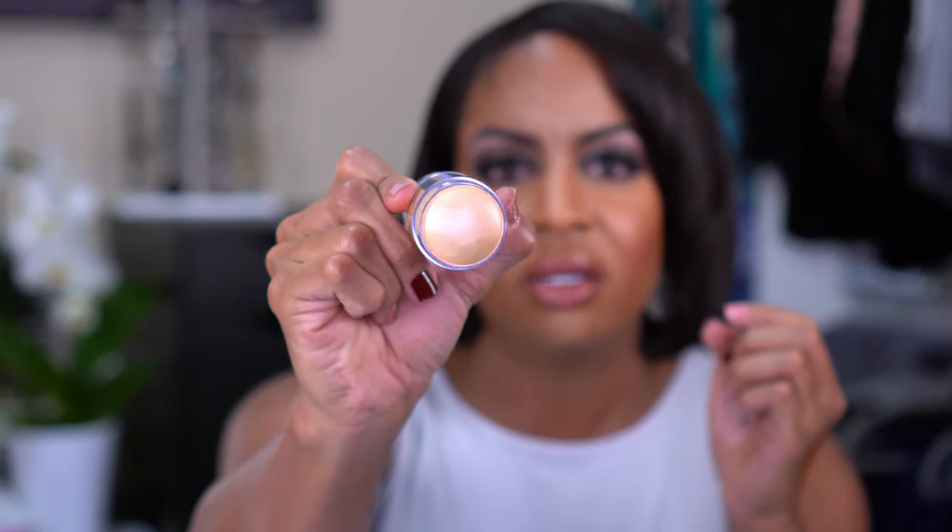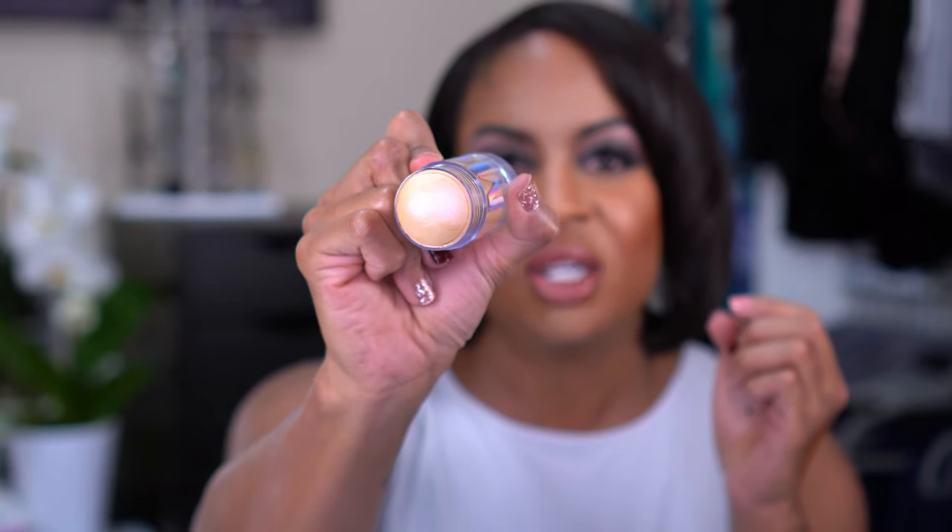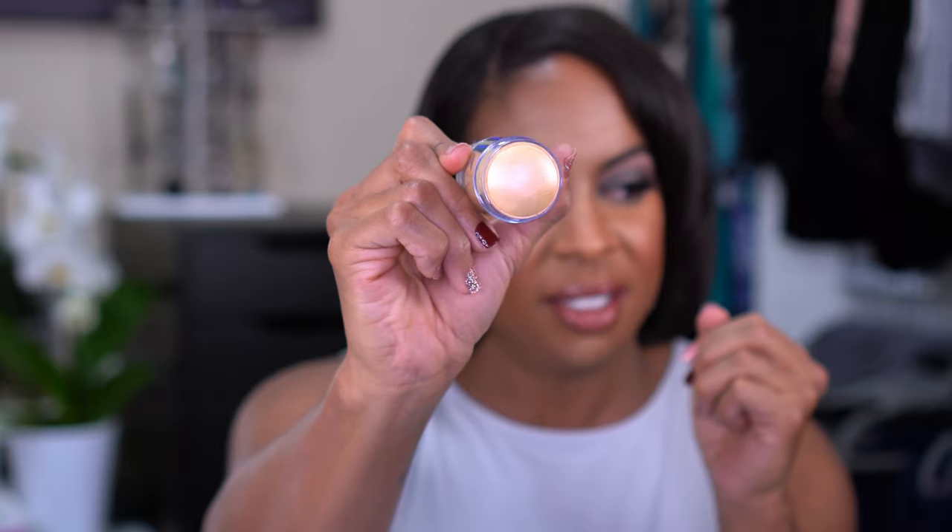I decided to pick this up — this is the Milk Makeup Holographic Stick in the shade Mars. I don't have any of their highlighters. I've been interested in their powder highlighters but I told myself no a long time ago. But I saw this and it's so pretty — it's like a gold but it has kind of a pink shift to it. You can see the pink in that.